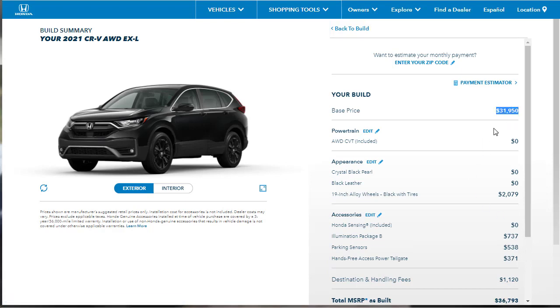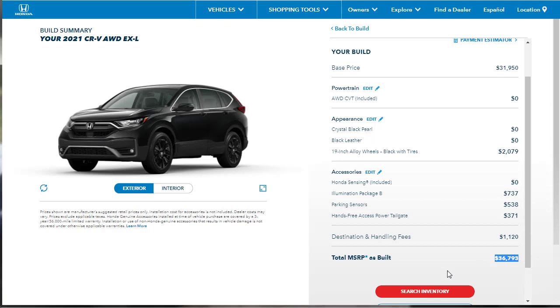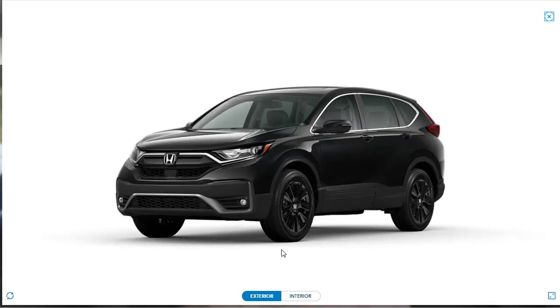This vehicle started at $31,950, and after our options we're at $36,793 — just under $37,000 for a 2021 Honda CR-V EXL with all-wheel drive, finished in all black with 19-inch black wheels. Not a bad SUV at all. If you found this review helpful, informative, or entertaining, please like, share, and subscribe to my channel. Have a wonderful day and I'll see you on the very next video.